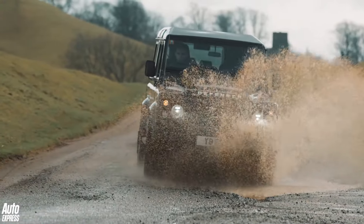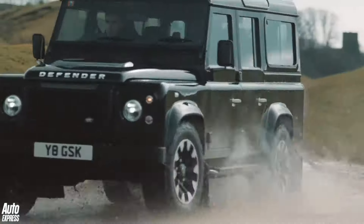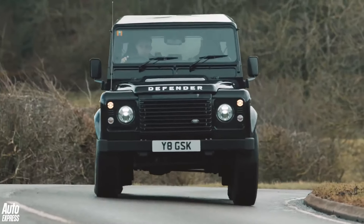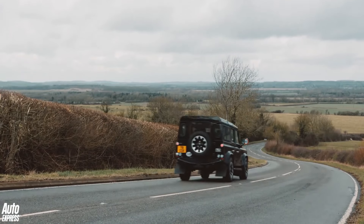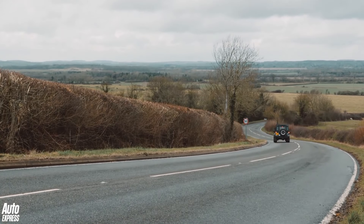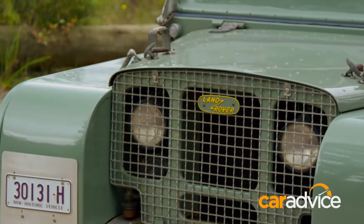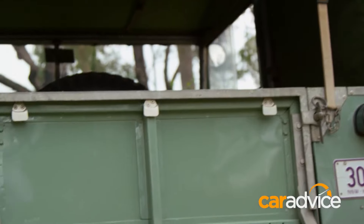Hey guys, hey campers — I hope you got your sense of humour with you, because this one is about a Land Rover Defender, and we all know what that means. Once upon a time when someone said Land Rover, this was what came to mind.